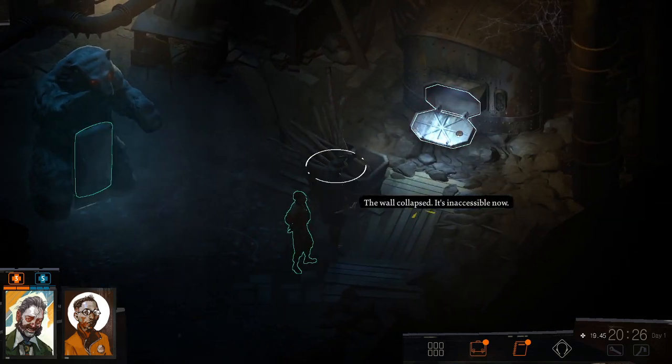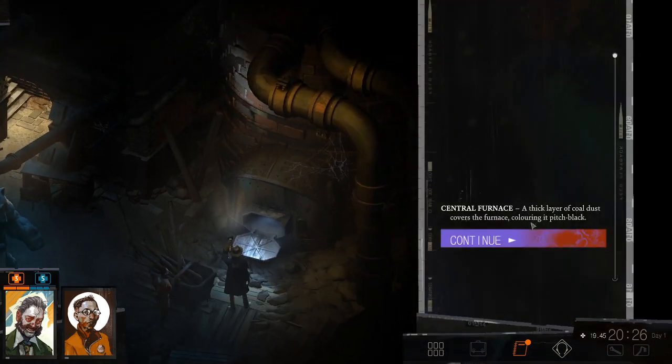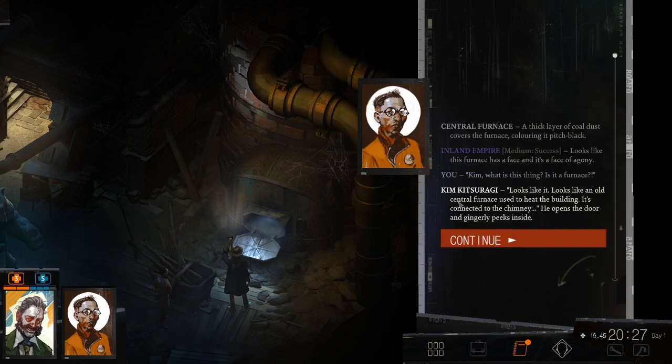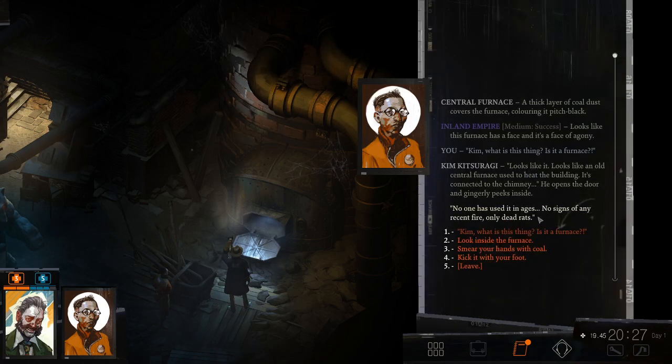The wall collapsed — it's inaccessible now. Central furnace. A thick layer of coal dust covers the furnace, coloring it pitch black. Looks like this furnace has a face, and it's a face of agony. Kim! What is this thing? Is it a furnace? Looks like it — looks like an old central furnace used to heat the building. It's connected to the chimney. It opens the door and generally peeks inside. No one has used it in ages. No signs of any recent fire. Only dead rats. There was a weird pause — I wanted to get me some leftover steak.